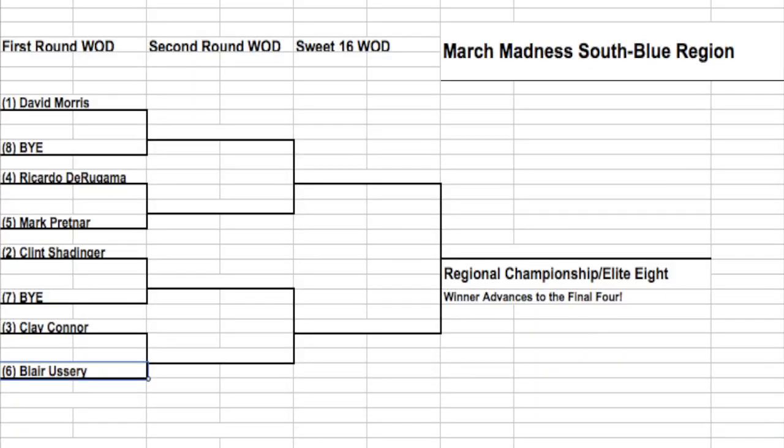In the south portion of the blue region, the number one seed David Morris gets a bye and will face the winner of the 4-5 matchup between Ricardo De Rugama and Mark Pretner. The number two seed Clint Schettinger will also have a bye, advancing to Thursday's second round to take on the winner of Clay Connor and Blair Ussery. I really like that 4-5 matchup between Mark and Ricardo — they go head-to-head every day at 280 and will stop at nothing. Clint Schettinger is maybe the dark horse: if it's a heavy wad, he'll crush it, but if it's a longer Metcon with some skill, he might have his hands full.